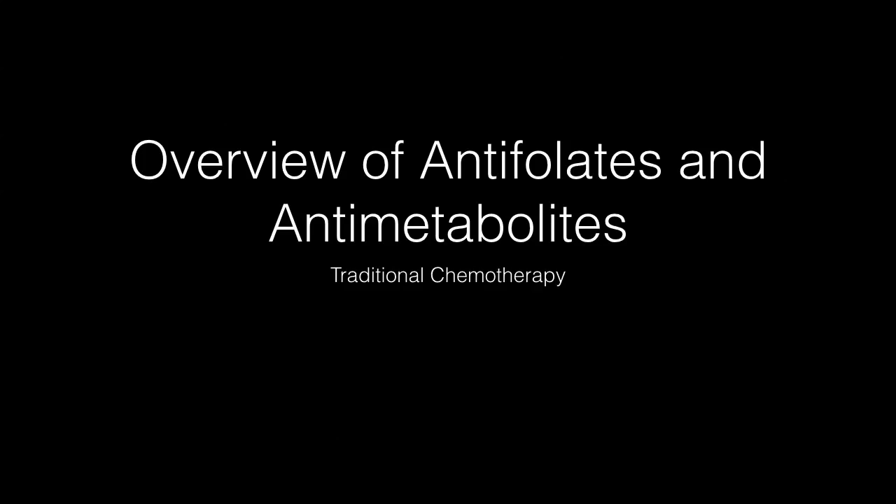Hello, my name is Vincent. Today we'll be doing an overview of antifolates and antimetabolites, which are considered traditional chemotherapy.